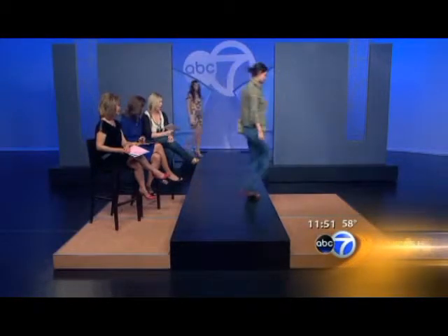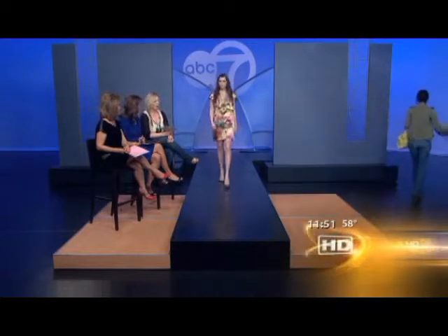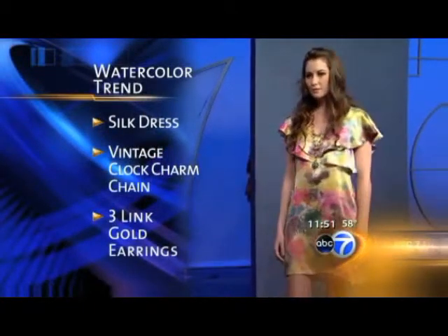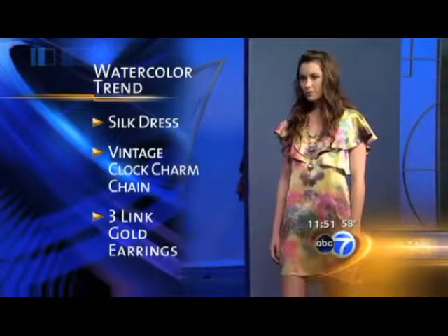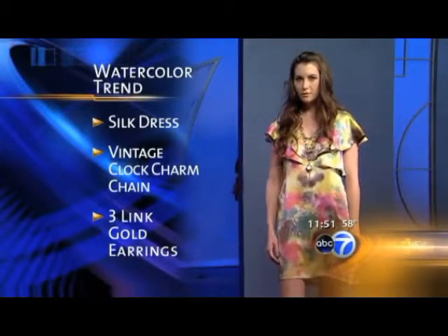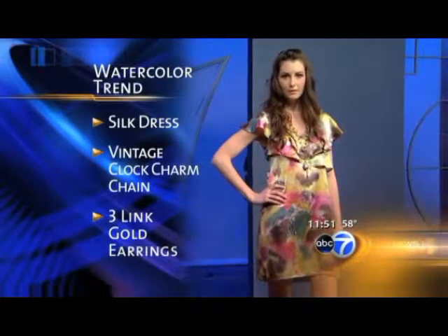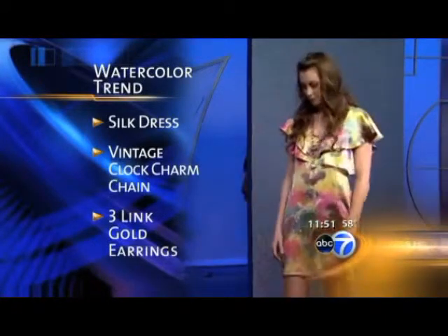Our final look is from a Chicago native who was part of the fashion incubator in Chicago, Ashley Zygmunt, and this is called Xamri. Again, it's a take on the watercolor-inspired silk prints — something very easy to wear. We're also talking about the trend of old antique necklaces. She found a little Omega timepiece in China and made a necklace out of it, so it's really a one-of-a-kind piece.